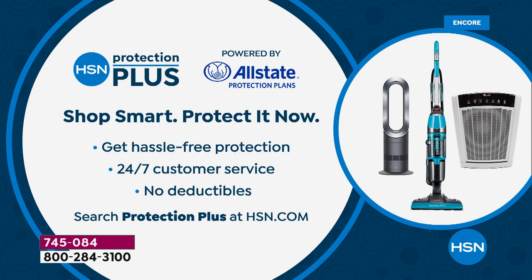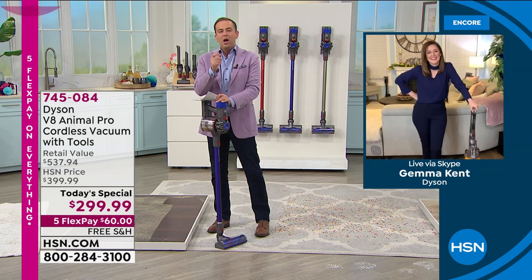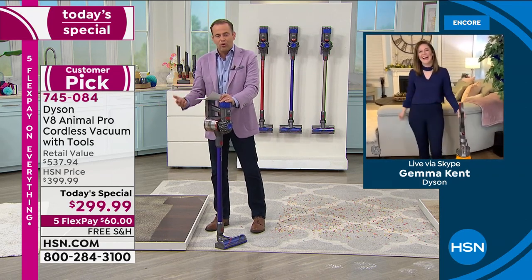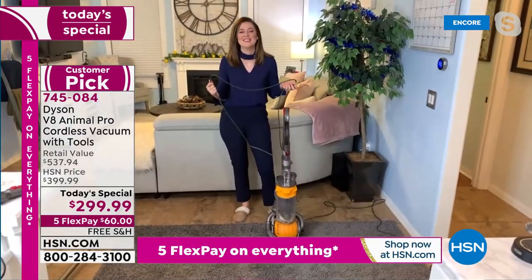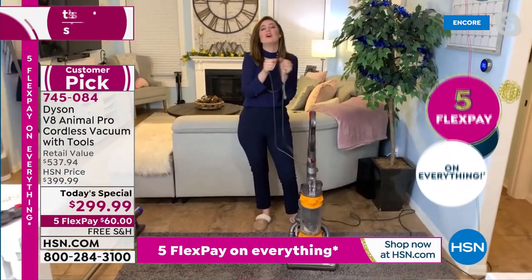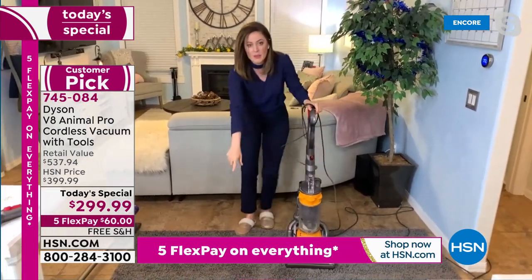Gemma: We all have very different homes with different needs. Many of us are struggling with vacuums three times the size, having to plug them in, tangled cords. This is the polar opposite experience. I'm going to make my debut back in my home with the naughty carpet — because what better way to show the power than a direct comparison? We're going to vacuum with a standard corded upright, and then go right over it with the Dyson V8 Animal Pro to see what it finds that the other one misses.